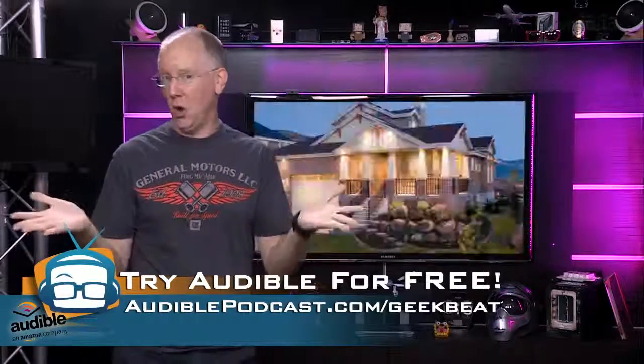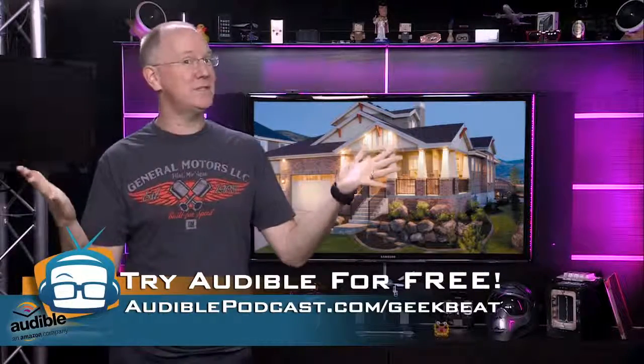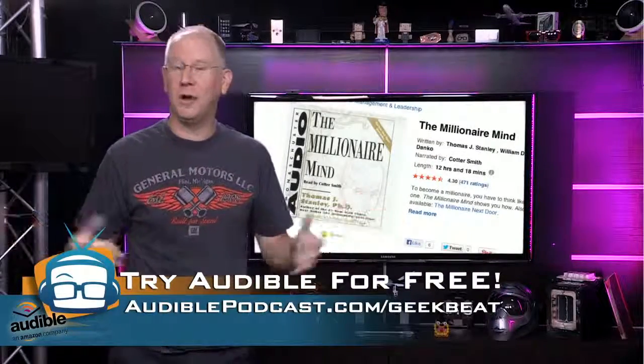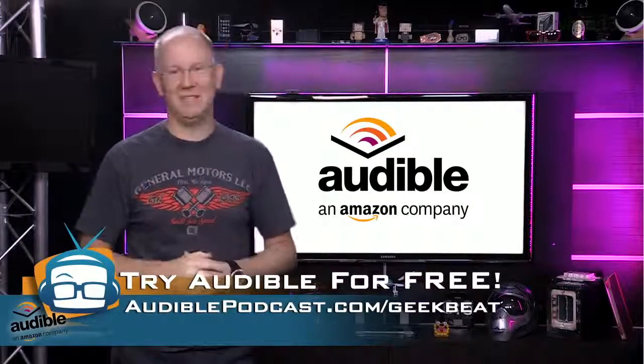For example, did you know that your average millionaire might live in a really nice house, but only buys used cars? This book will tell you exactly how they did it, so stop wondering. Audiblepodcast.com/geekbeat. The Millionaire Mind — you're gonna love it.